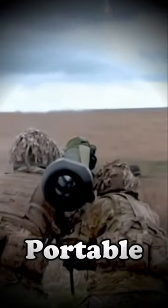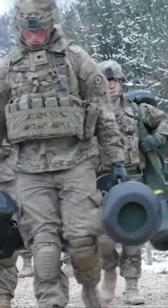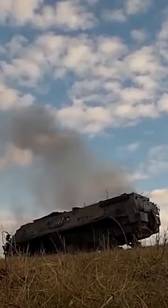This is the world's most popular portable anti-tank missile. The FGM-148 Javelin is an advanced American-made shoulder-fired missile system designed to neutralize armored vehicles.